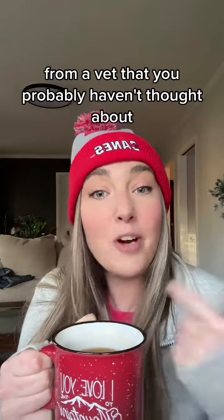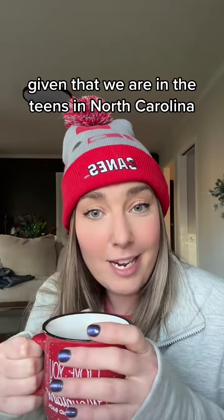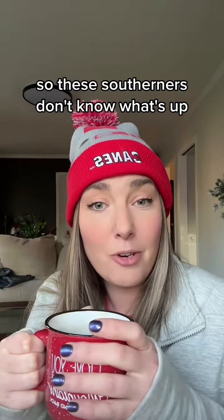Cold weather tips for you and your pet from a vet that you probably haven't thought about — which is good timing given that we are in the teens in North Carolina, so these southerners don't know what's up.